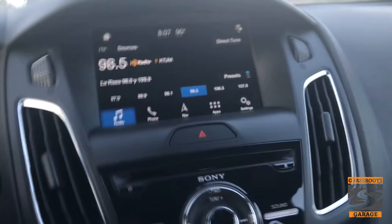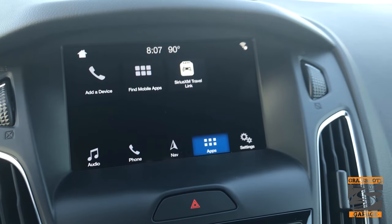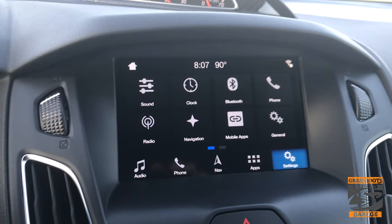You still have your basic controls here for SYNC 3, which you don't have on an ST1 — of course you have the smaller screen on there. But on this you have your audio, your phone, your nav, your apps, and then all your different settings. You have your same dual climate control that you do with any of your other Fords that come with SYNC 3.